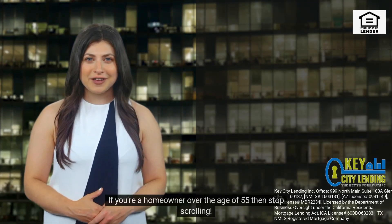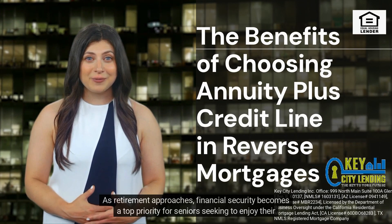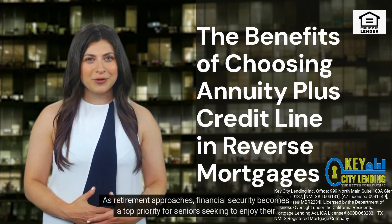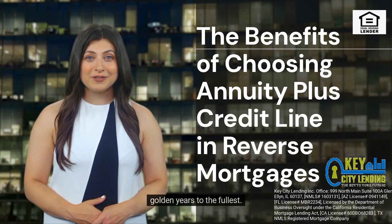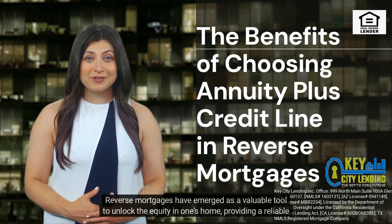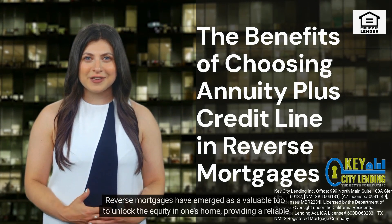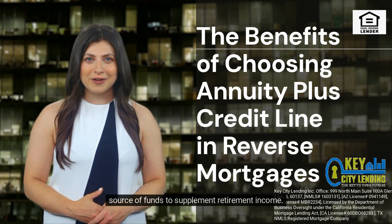If you're a homeowner over the age of 55, then stop scrolling. As retirement approaches, financial security becomes a top priority for seniors seeking to enjoy their golden years to the fullest. Reverse mortgages have emerged as a valuable tool to unlock the equity in one's home, providing a reliable source of funds to supplement retirement income.